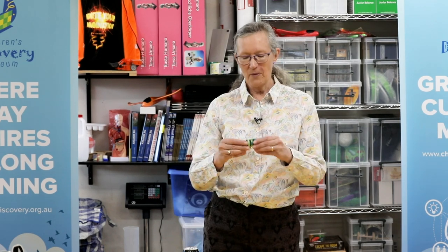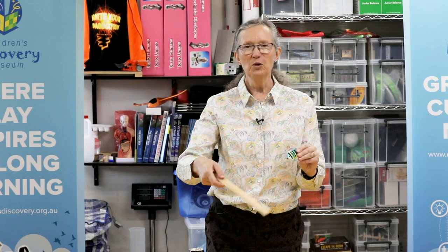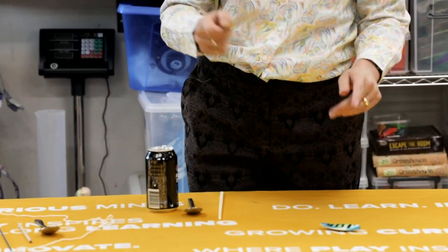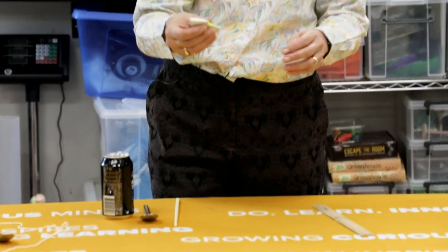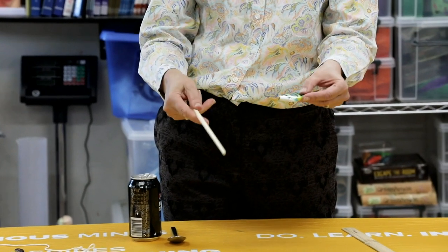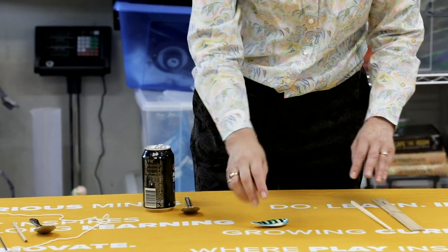Now we're going to have a look at what happened in the experiments I showed you last time. I've got my little magnet on the back of my fish and I'm going to test what it will stick to and what it won't stick to. I've got a ruler made of wood and I'm going to predict it won't stick. I try and put it on — no it doesn't stick. I got an expected result. I've got a chopstick made of plastic and I predict it won't stick. Try putting it on — no it doesn't stick. I got an expected result.